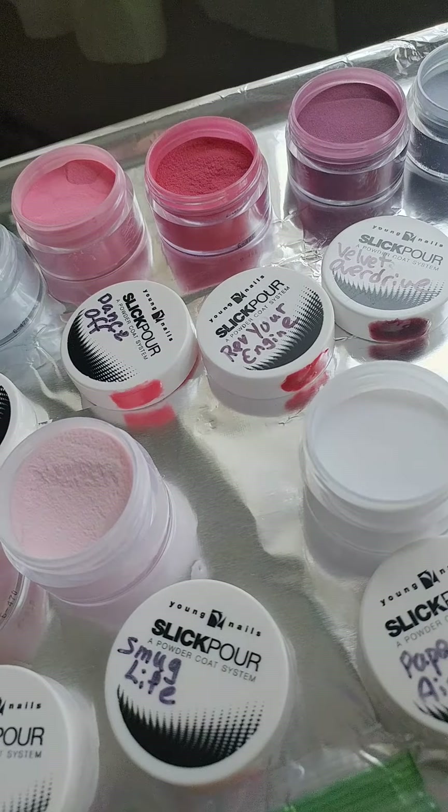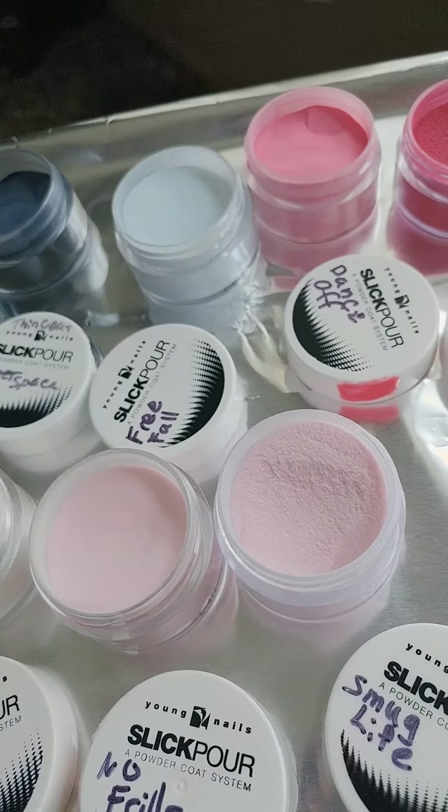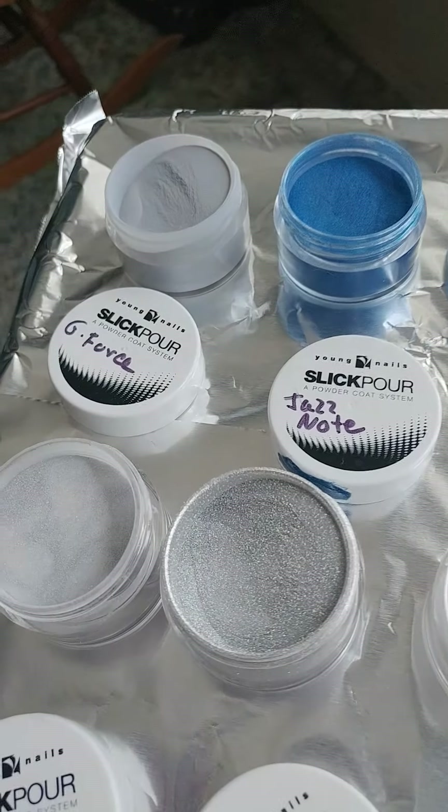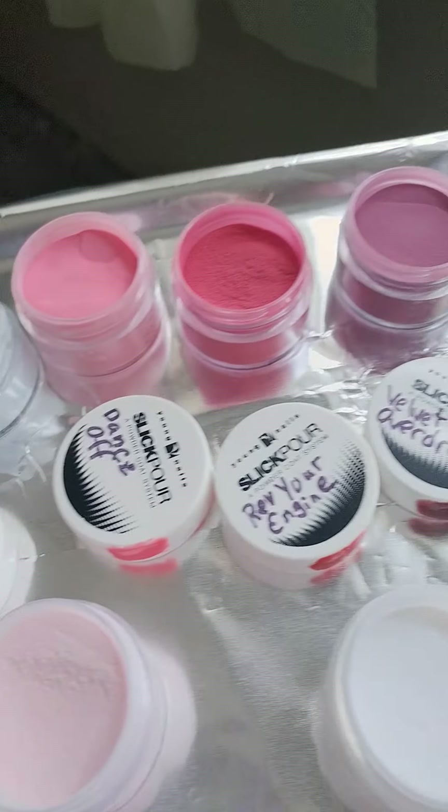I'm not like some people where we need to have every color of the rainbow. There are a few colors I would like to get — one in particular is Canyon Clover. I still don't have the damn lilac as part of my collection.